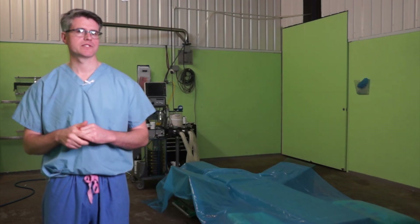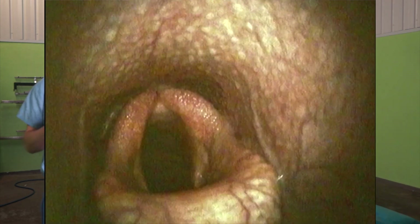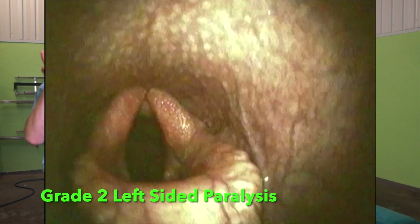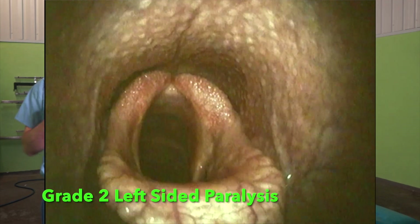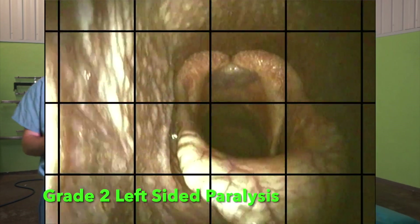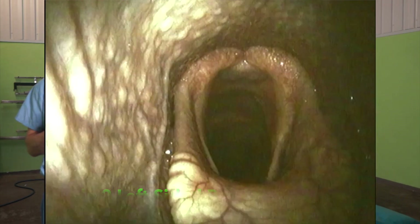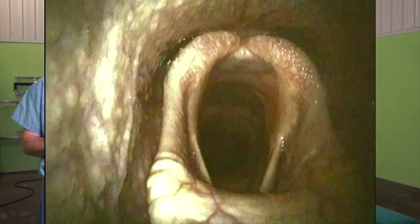With a grade two larynx, we have asynchrony and asymmetry between the cartilages. One side — the left side, which is nearly always the side affected, and which on scope will look like the right side because it's the horse's left — moves differently to the right side and is often lazier. However, with a grade two larynx, when we put the horse under pressure by holding its breath or asking it to exercise, it is able to fully open the airway and maintain that opening. These horses often don't make a noise and certainly don't need surgical intervention.